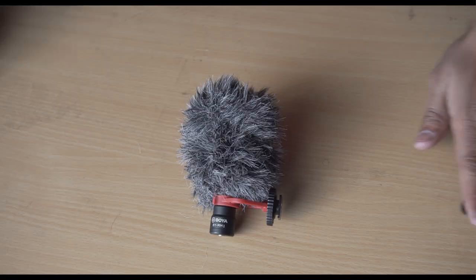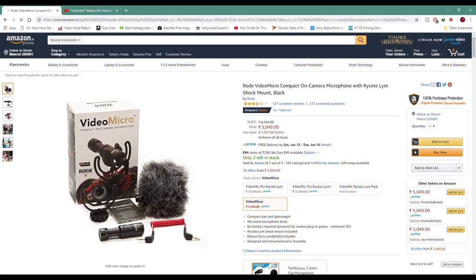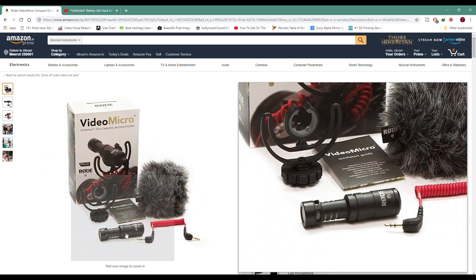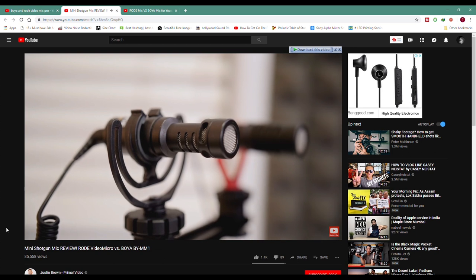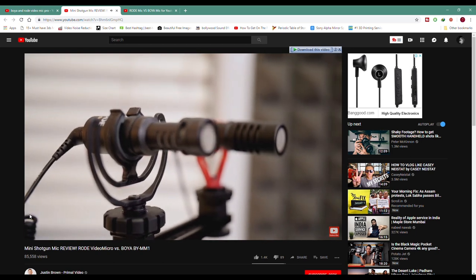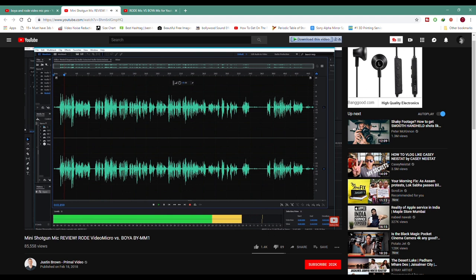First of all, I ordered the Boya MM1 mic — I don't remember the exact model name, I'll put the link in the description. Why did I choose this mic? The price difference was significant — the Rode mic was much more expensive, around 15,000 more. And the quality difference between the Rode and this Boya mic is not that much. Yes, this mic captures a little noise, but overall it records well, including loud peaks.